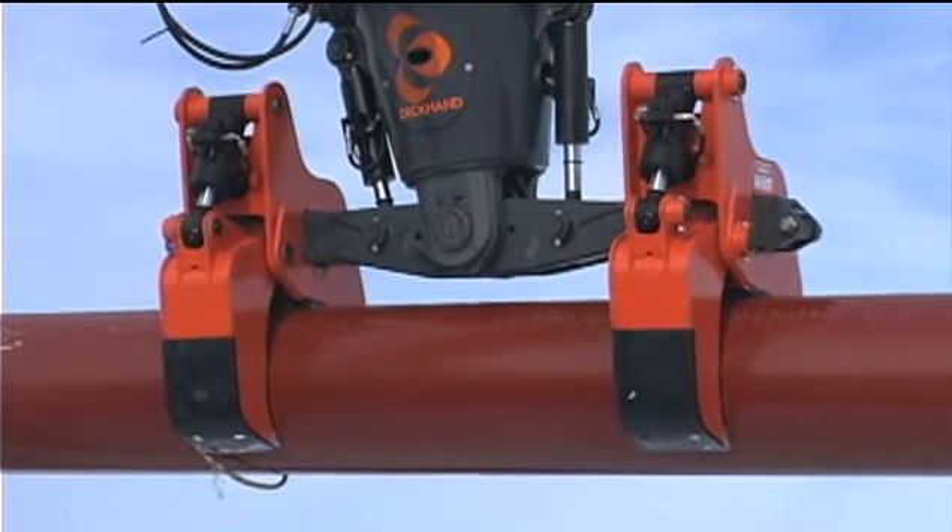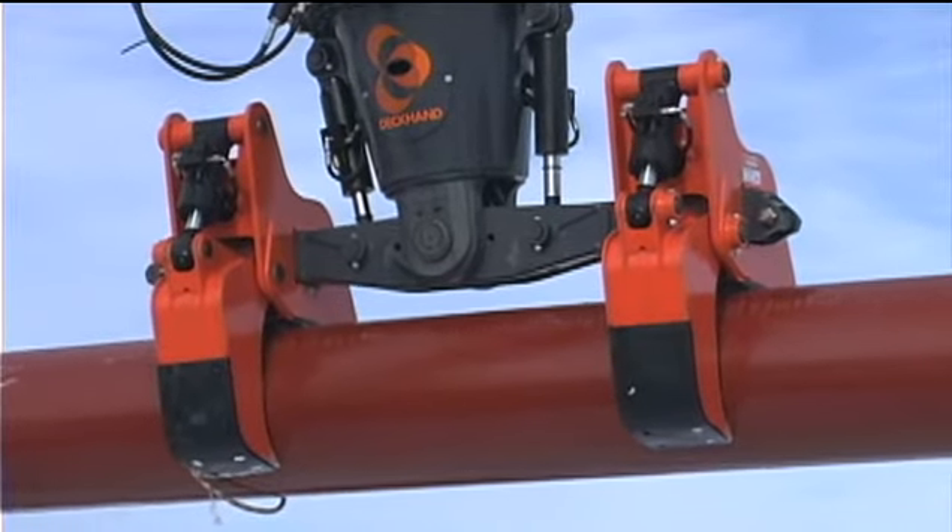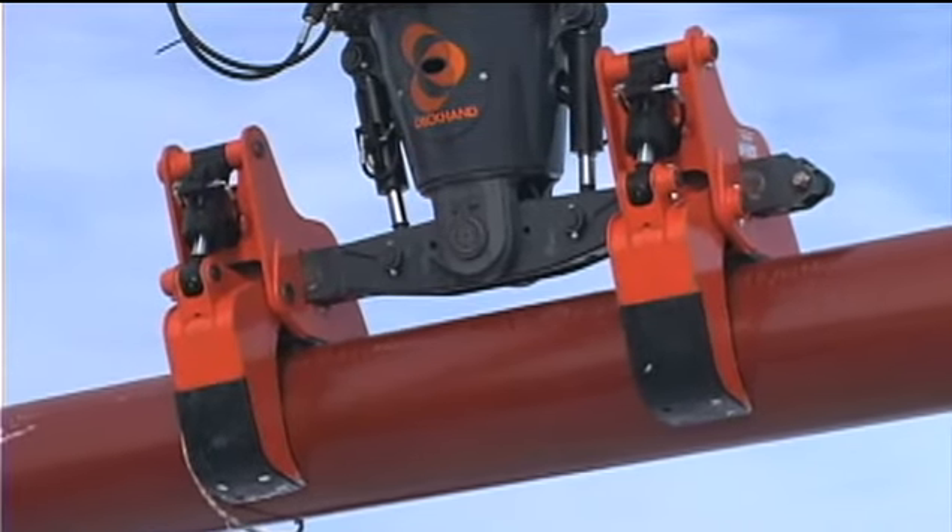The shift function on the Deckhand main beam allows the pipe to be moved 5.5 inches from side to side for clean, neat stockpiling.